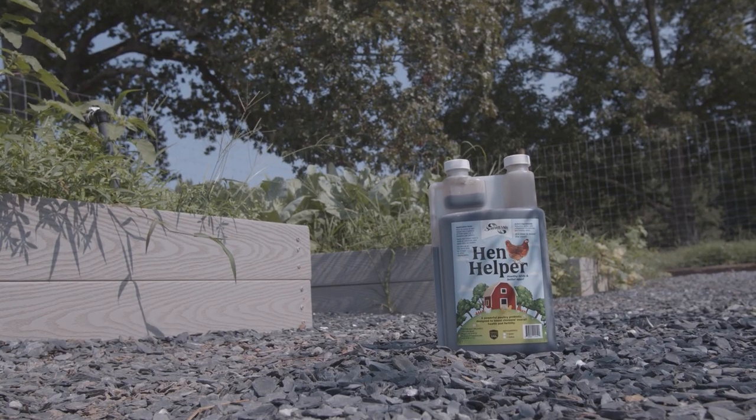Giving your birds a probiotic regularly can improve their overall gut health and resistance to disease. At Southland Organics, we manufacture a poultry-specific probiotic called Hen Helper. It supports your hens producing cleaner eggs by tightening the gut, and can even aid in firming eggshells since it improves nutrient absorption.